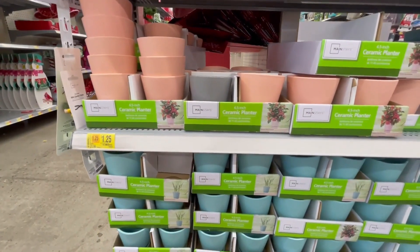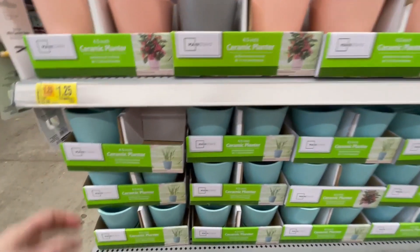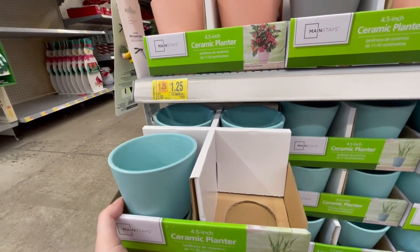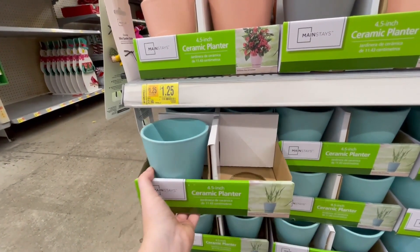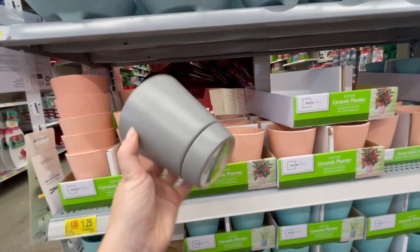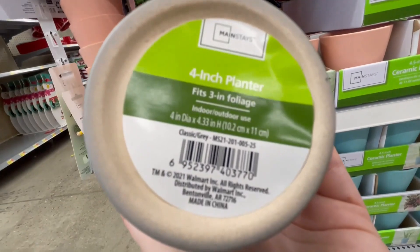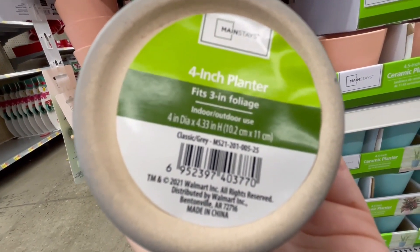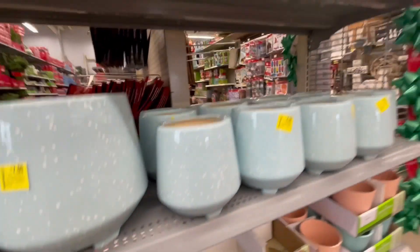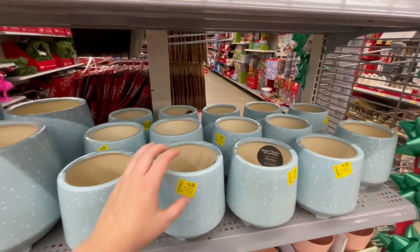These ceramic planters are $1.25. They come four in a pack — I'll show you one like this. And they have a bigger one for $4.50.